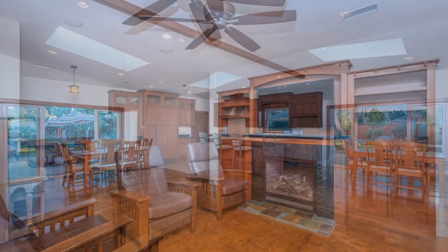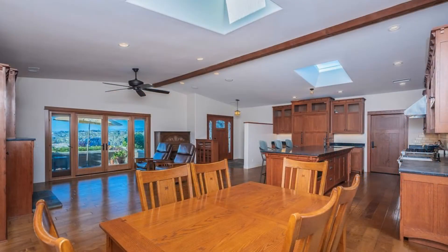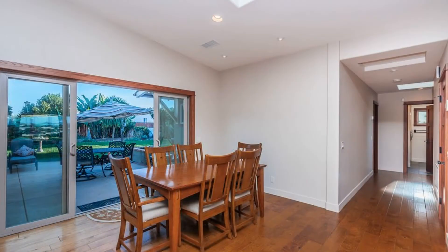It features 2,723 square feet of living space, awesome views, and hardwood flooring. The formal living area boasts a ceiling fan, a fireplace, and French doors that open to the front patio.